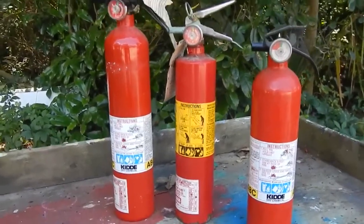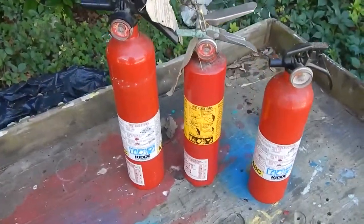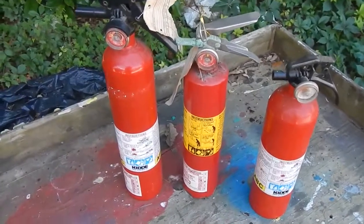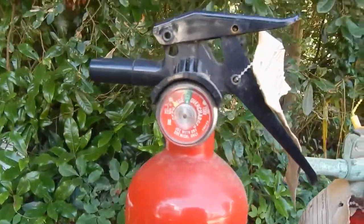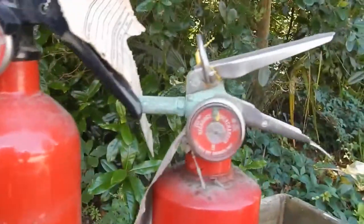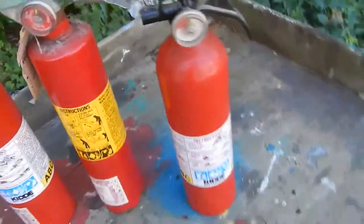Rather than throwing out these three old fire extinguishers, I thought what I'd do is just try them out for educational purposes. That one there is not on the green, this one here is on the green, and this one's on the green — so these two right-hand ones should be good to go. Let's see if they work.